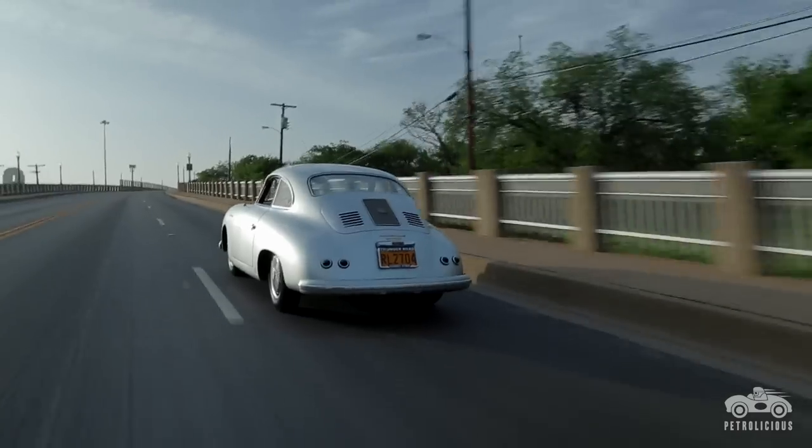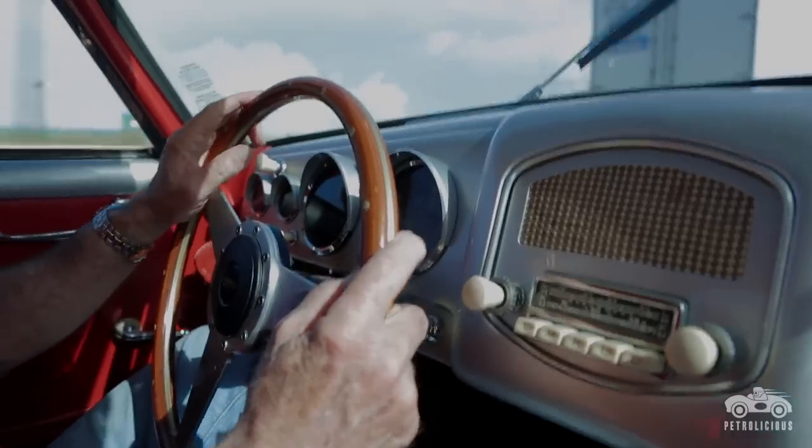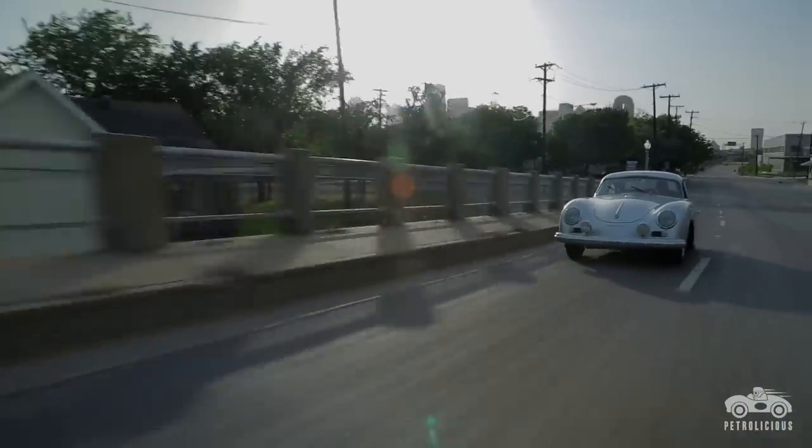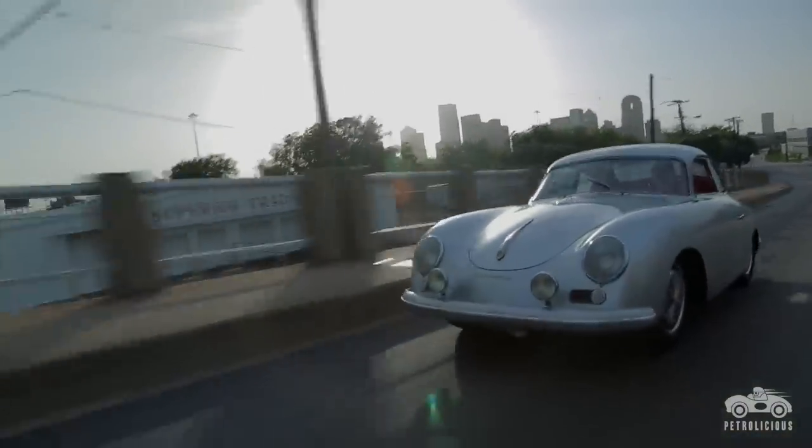An outlaw car is one the way you would have it if you had it built the way you wanted it. To me, it's the most artistic of any of the 356's that I've ever owned. If there's such a thing as a piece of art on wheels, this is it.